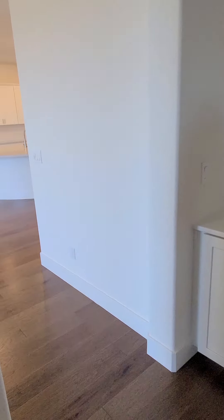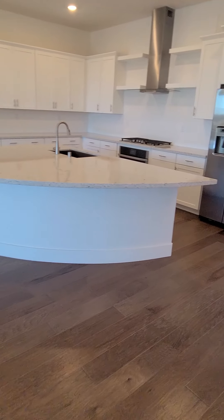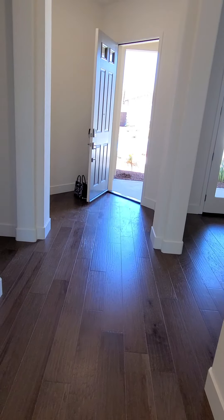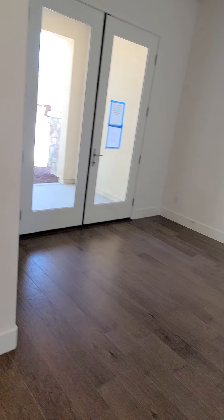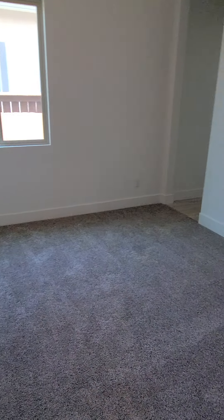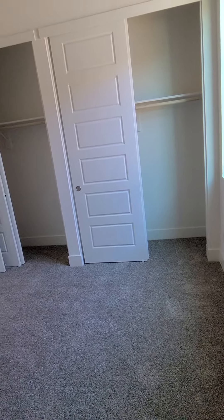Coming out of the master bedroom, go back to the front. You have the office here, and then to the left are the two bedrooms. One here. Double closet.